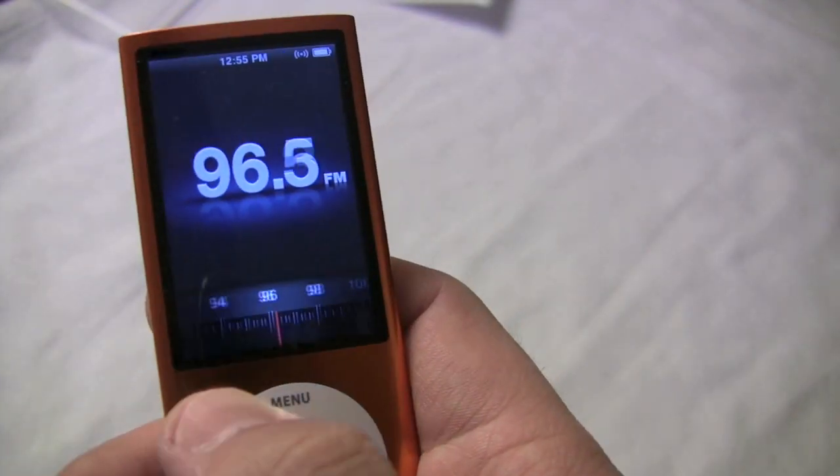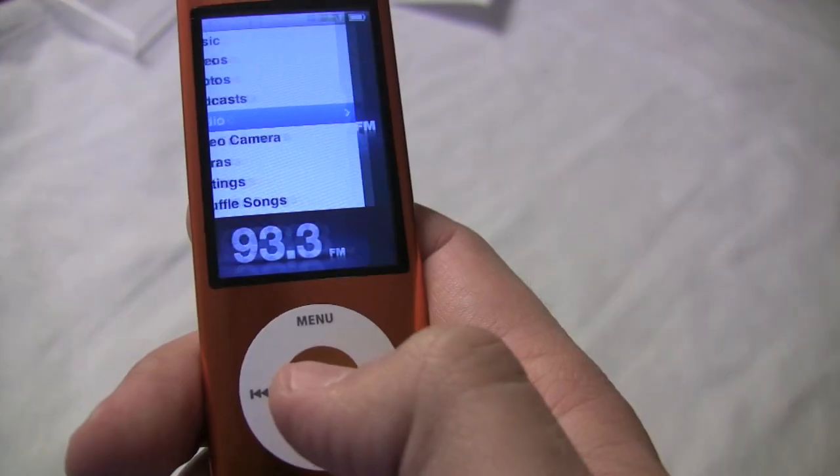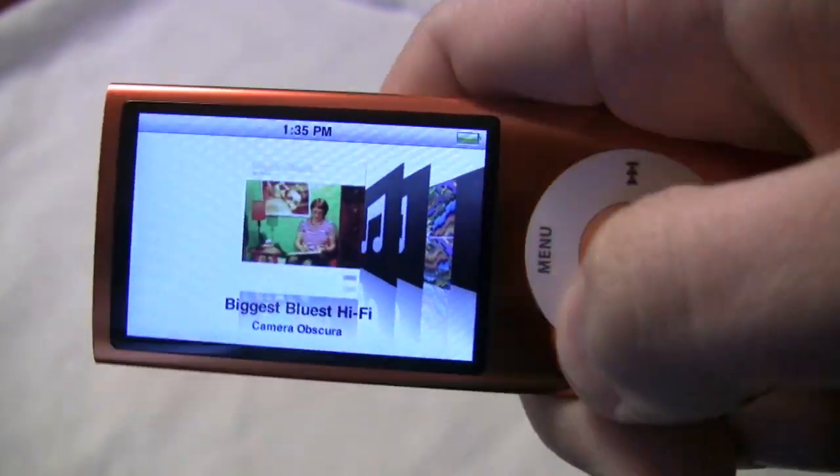Inclusion of an FM radio is a first for an iPod, and like the Zune, you can tag songs and save them for purchase later. There's also a live pause feature so that you can stop and it will record up to 15 minutes of what you're listening to and play it back for you.